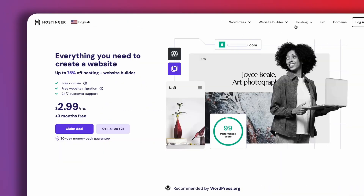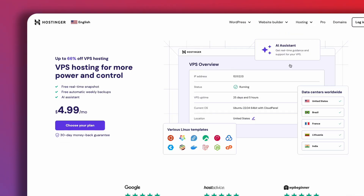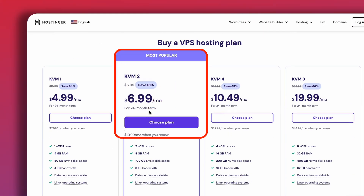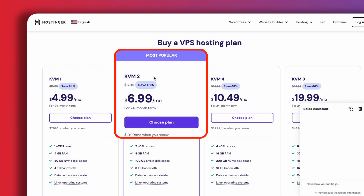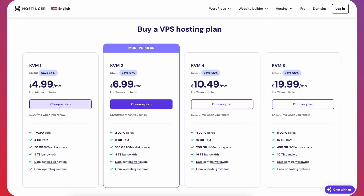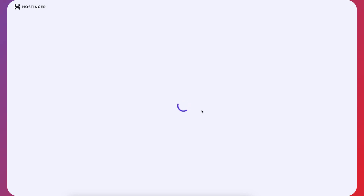Once on the Hostinger site, if we click on Hosting, you can see the VPS hosting option. Clicking on that, we can compare the prices. The $6.99 plan is the best one if you don't plan to use this for only your VPN — maybe you want to host some websites on here too, and it's the most popular. But if you want to use this for the VPN alone, you can go with the smallest package, so let's go with the $4.99 one and click on Choose Plan.